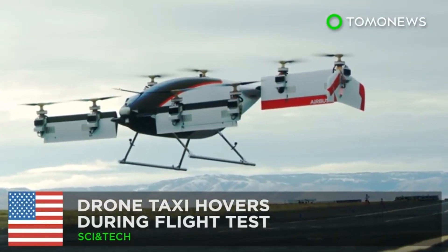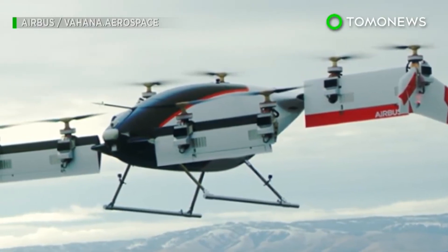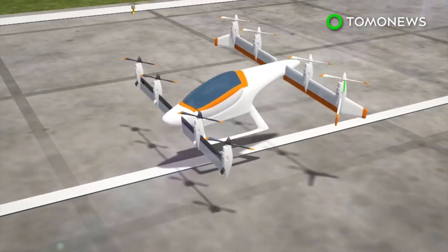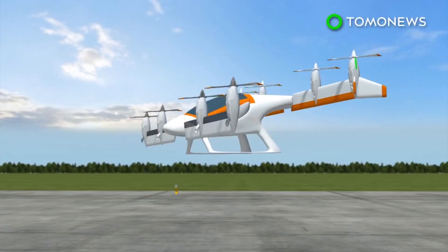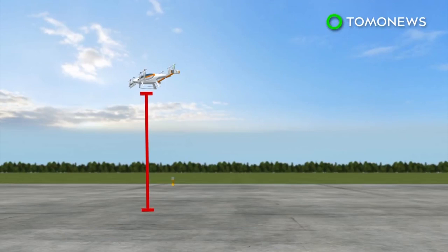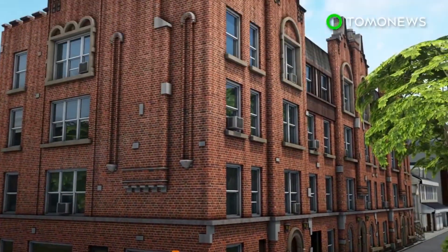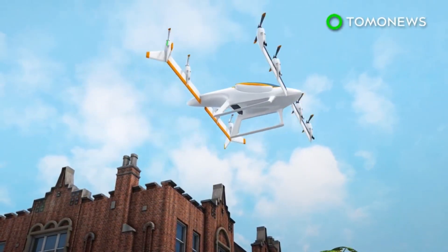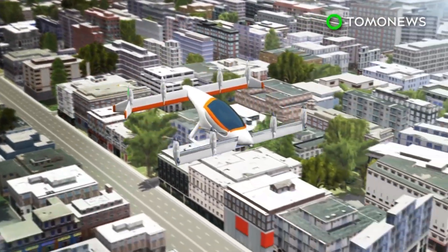Flying drone taxi takes off. Drones are everywhere these days, and soon, flying drone taxis might be too. At the end of January, Airbus Silicon Valley carried out their first successful test of their autonomous aircraft. The all-electric drone flew at a height of 16 feet for 53 seconds by itself. According to Engadget, Airbus hopes to create a network of autonomous flying drones. The Verge reports that Airbus aims to create a production-ready drone by 2020.